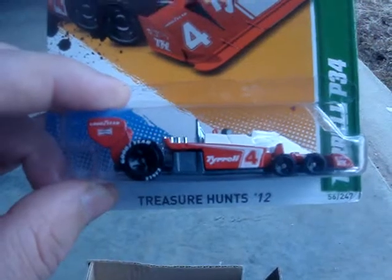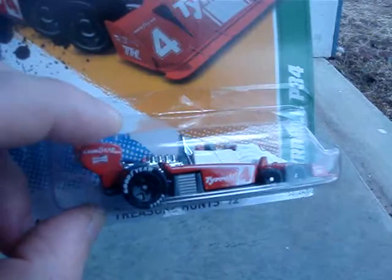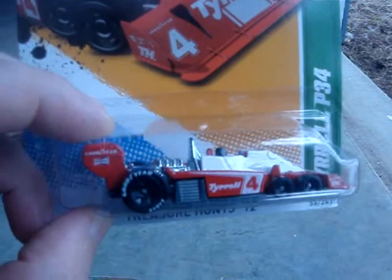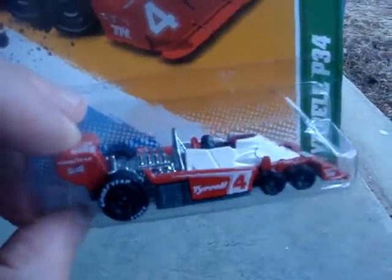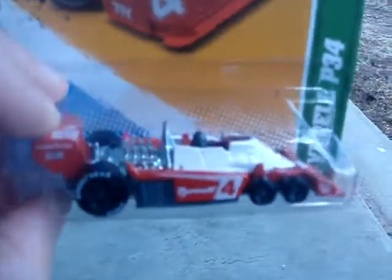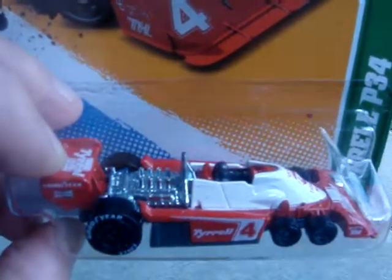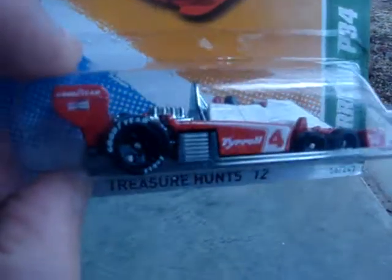This one I was excited about — the Tyrell P-34. This is my second favorite one. And the 69 Chevelle SS396. When I first heard about the treasure hunts, I was trying to go on a hunt for this one but I could never ever find it. Very cool with the Goodyear tires.